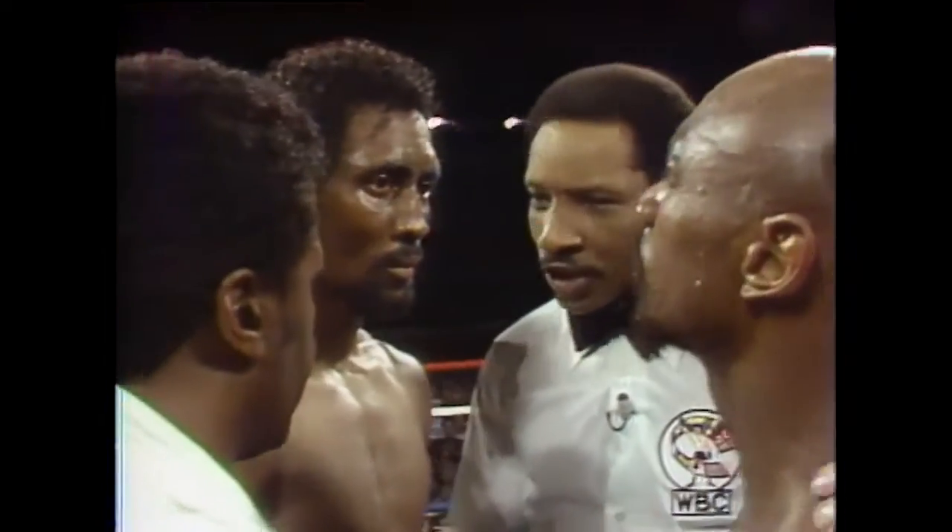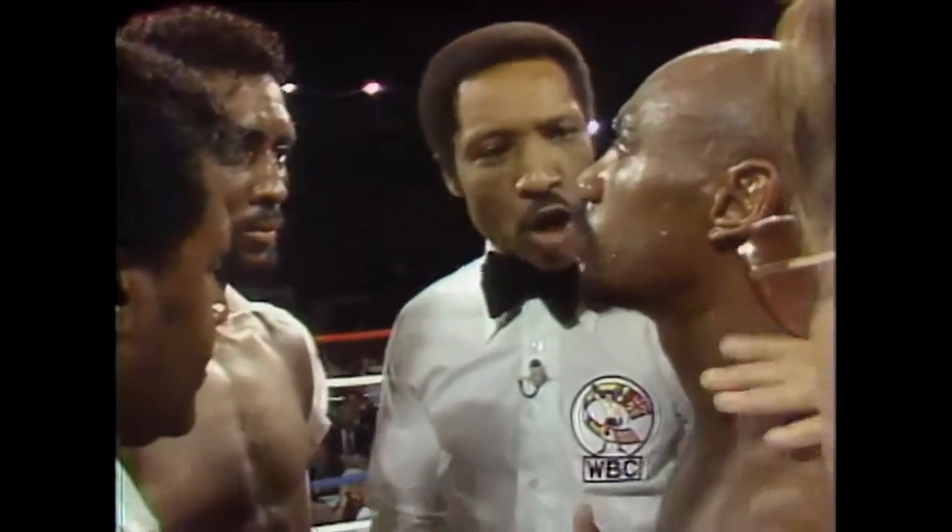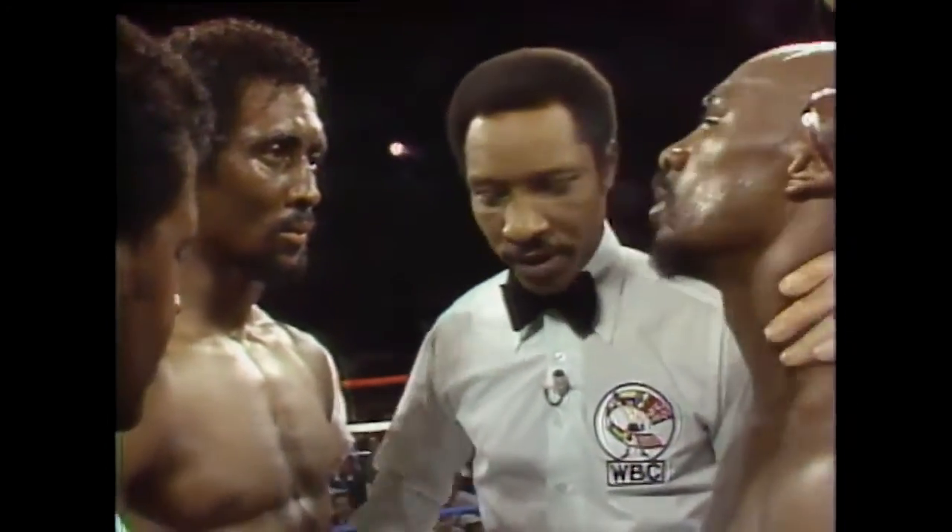I gave both fighters the instructions in the dressing room. I'm just cautioning you now — obey my command at all times. Shake hands and good luck to both of you.